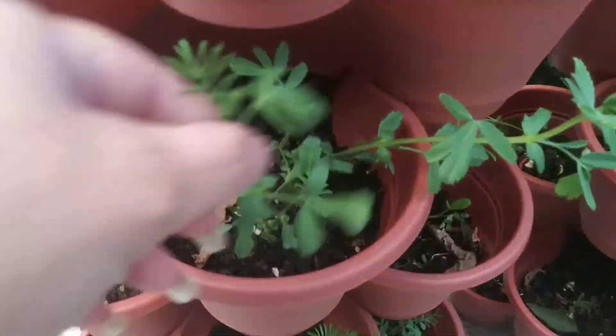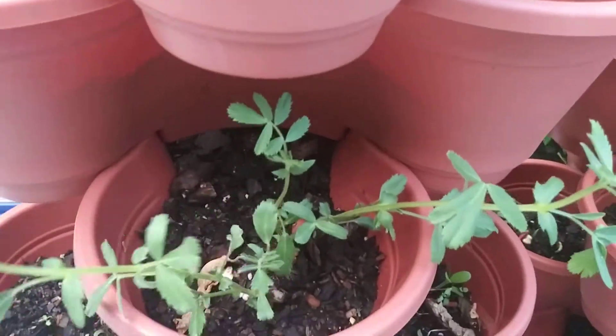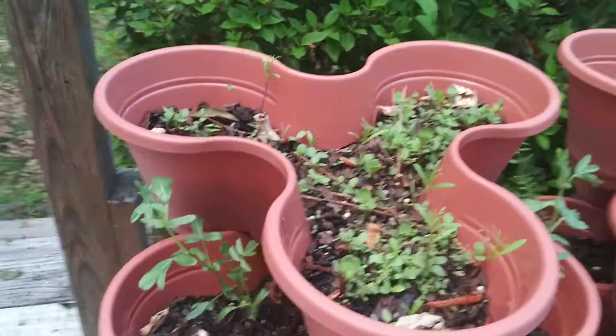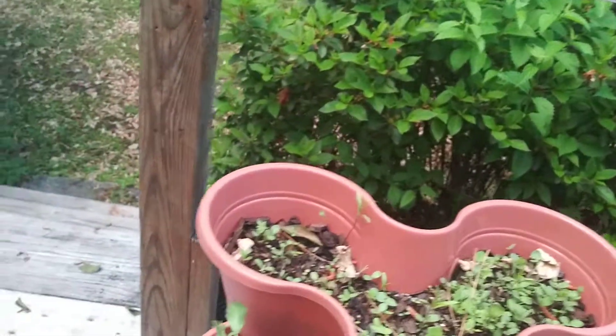However, look, these chickpeas — they're just growing so big. They're doing amazing. So no real problems there.